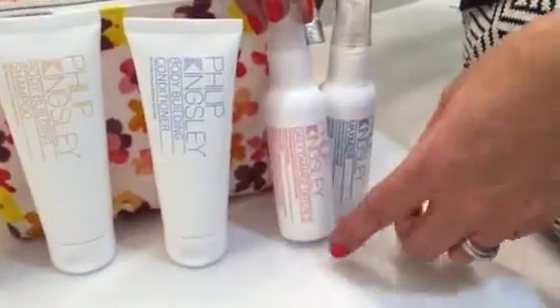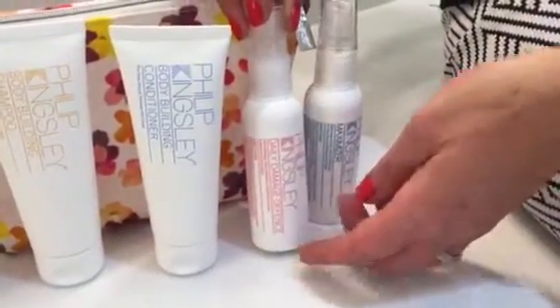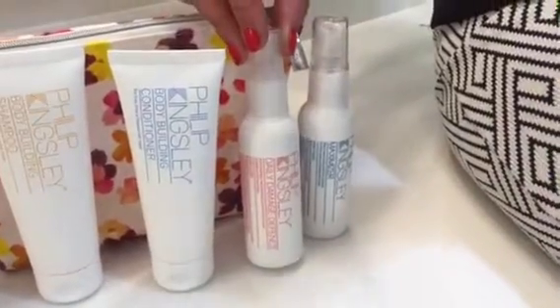We also have our best-selling daily damage defense. This is the product we call everyday elasticizer — it detangles your hair, it heat protects your hair, and it gives you amazing blow-drys. By the way, it smells amazing too.